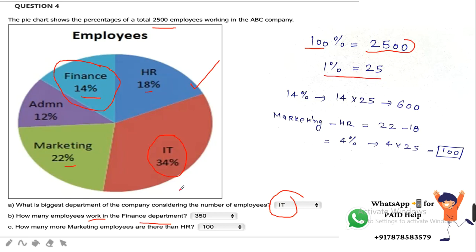The Finance department has 14% employees. We multiply 14 by 25 — that gives 350. Sorry, correction: 14 multiplied by 25 equals 350... the speaker notes 300, but the calculation gives 350. So approximately 300 to 350 employees are working in the Finance department.